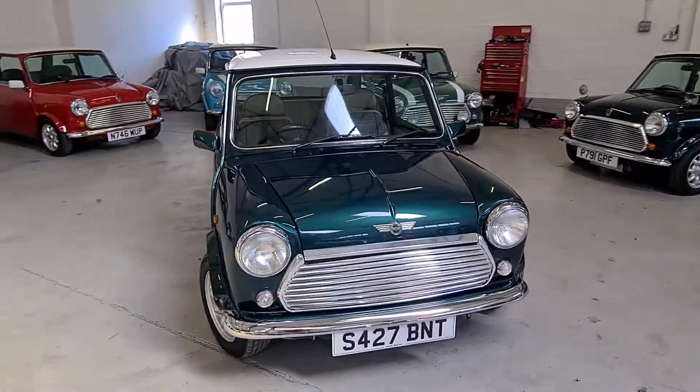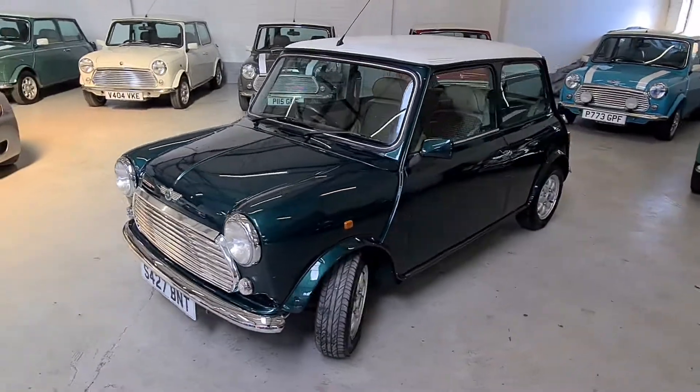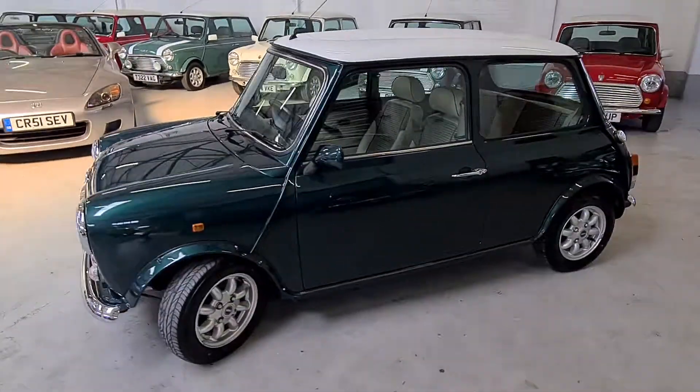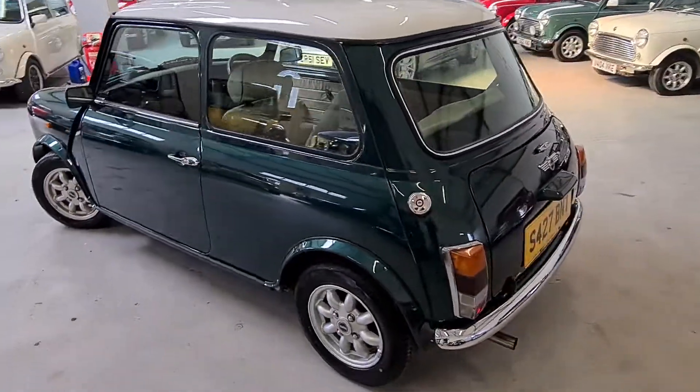Welcome to Classic Mini Me. We're very proud to present for sale this beautiful 1998 Rover Mini Mayfair Balmoral. It's a 1.3 injection with an automatic gearbox. This lovely car is a Japanese import.